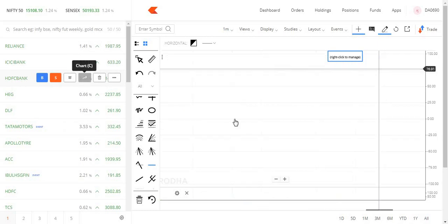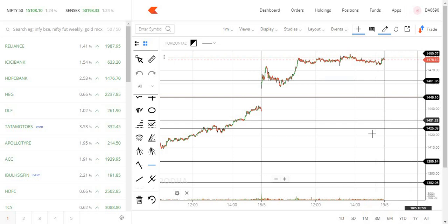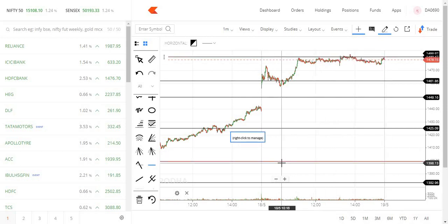HDFC Bank — the next level is 1480. You can see the next level; the number is 1500. In this zone there is a little struggle. At 1480, you can see the next level, then 1450.